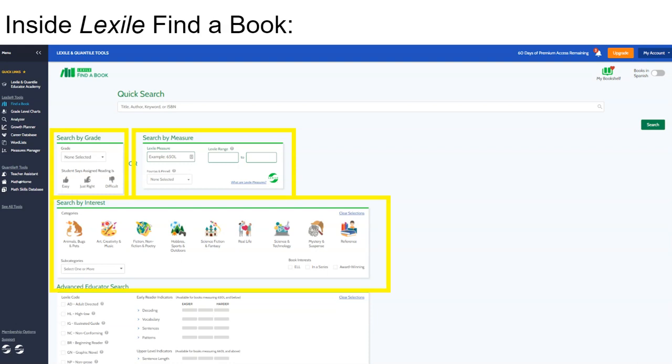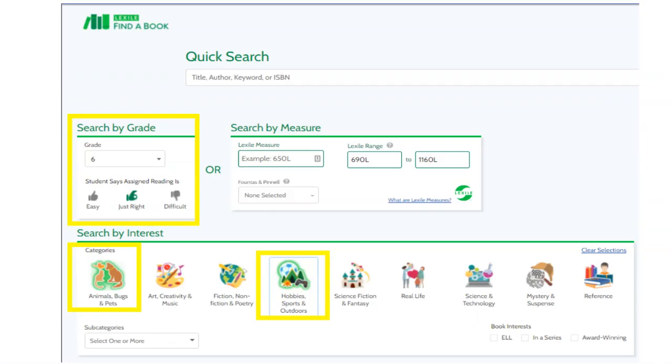Then, and most importantly, identify the areas of interest for the reader. And finally, search using the green button. As an example, I have identified grade 6 and the interest areas of animals, bugs, and pets, as well as hobbies, sports, and outdoors on this screen.